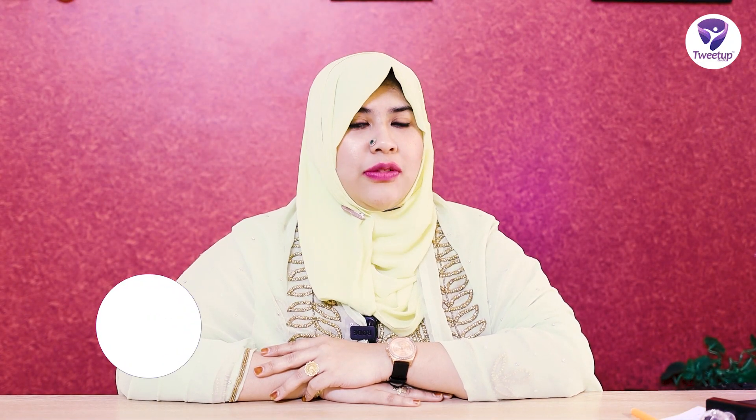Assalamualaikum. I am Dr. Natashanasi Chodhuri from Aesthetic Skin Care and Laser Center, Aesthetic and Dermatology Specialist.